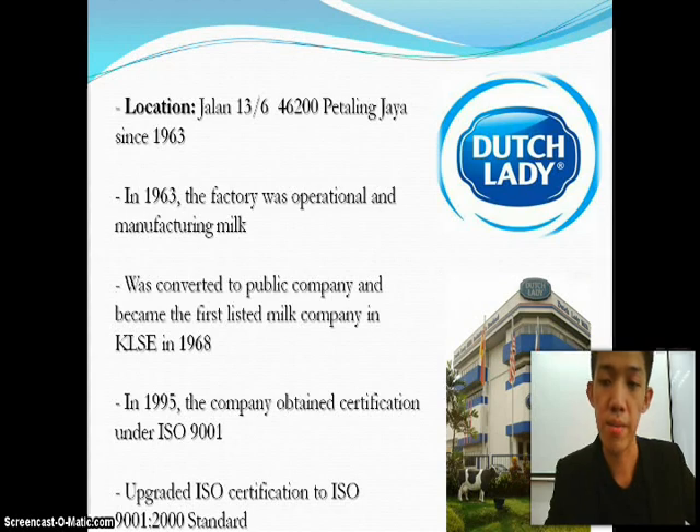This is the main branch in Malaysia. The factory was operational in 1963 and has been manufacturing milk since then. It was converted to a public company and became the first listed milk company in KLSE in 1968. In 1995, the company obtained certification under ISO 9001, and a few years later they upgraded to ISO 9001-2000 standard.